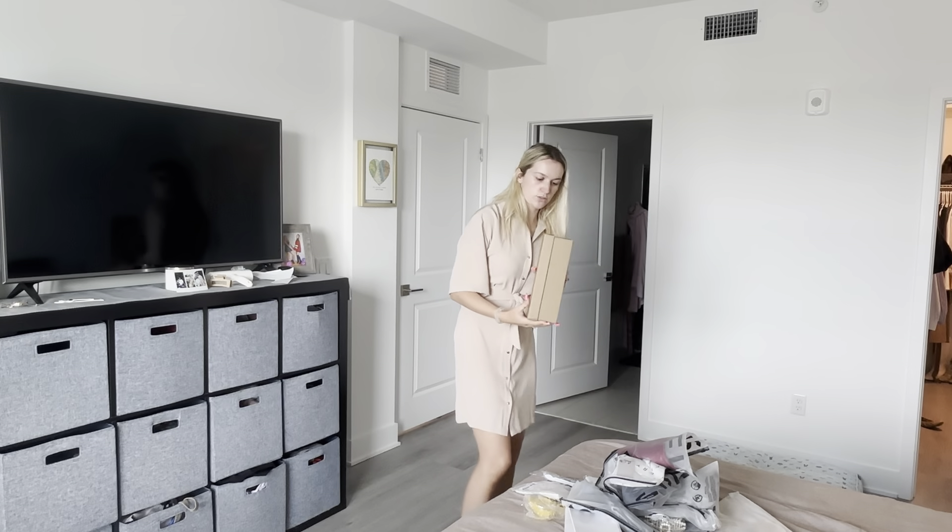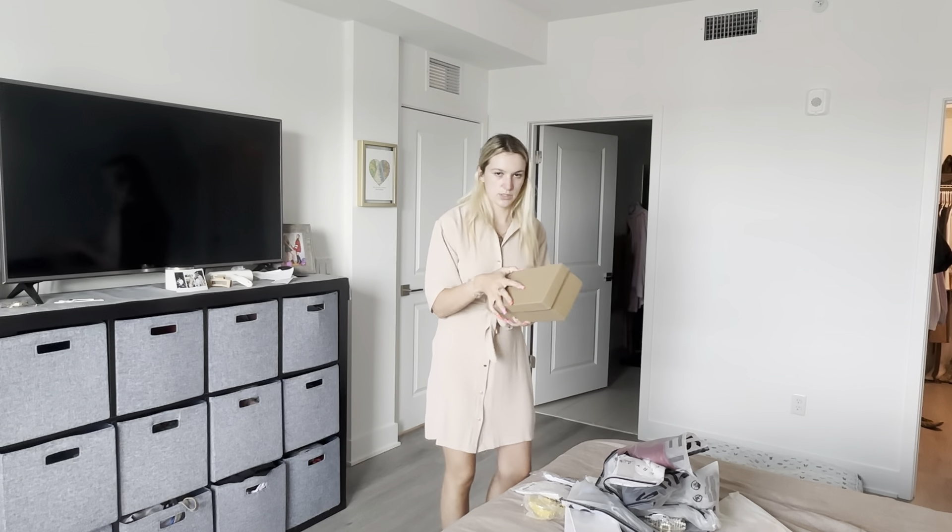Hi guys, welcome back to another video. I just got home from work and there were a couple packages waiting at the door. Let's see what I ordered because I don't fully remember. I did open some of them already just to see, and I don't remember half of it. So let's go through this — this looks like shoes.